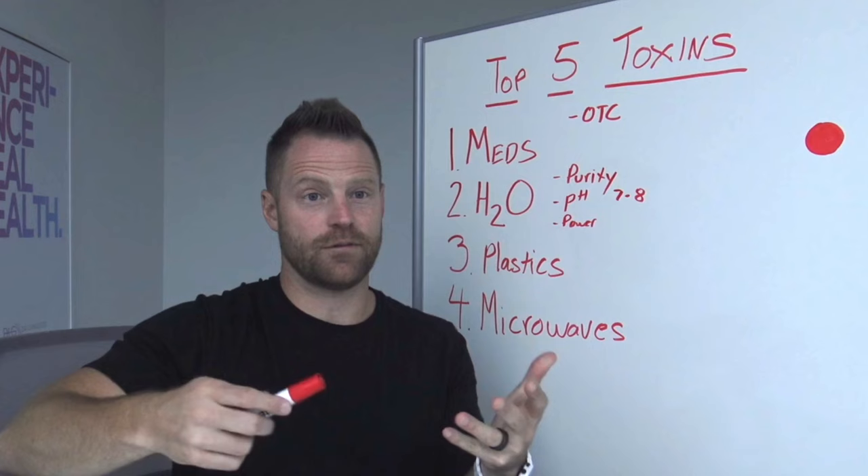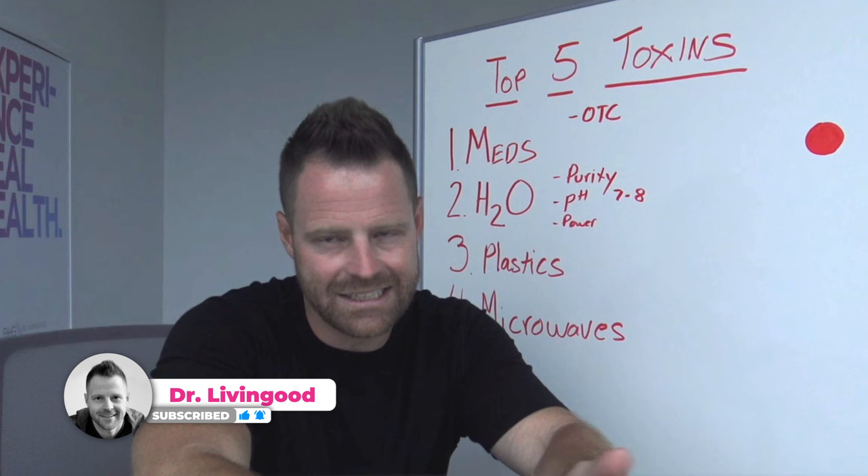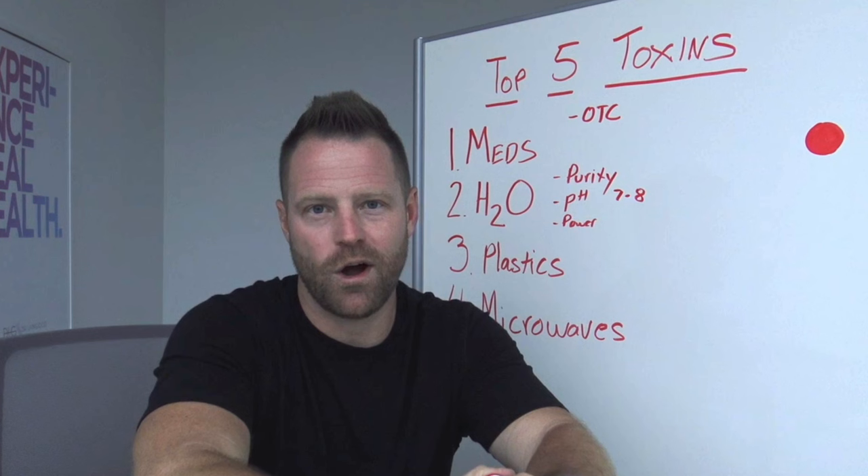Waiting around for the studies kind of seems like waiting around for the studies on smoking. You're not a bad person if you use a microwave — I understand the ease of it. You could certainly probably be doing worse things for your health, but to protect those nutrients, to make sure you're not leaching chemicals, and to keep your food more alive with the enzymes that are needed, try to use other methods of cooking and heating things. If you want more resources on this, check out a free book of mine below, where I walk you through the microwave and a lot of other things you can avoid to make your life much healthier and experience real health.